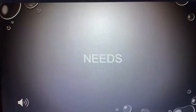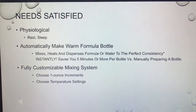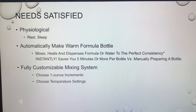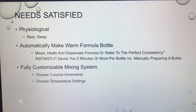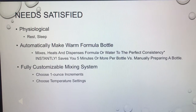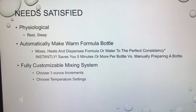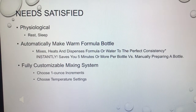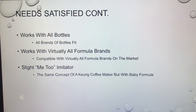Let's get into the needs this product meets. Some of the main needs this product satisfies are physiological needs — rest and sleep. Being able to make a warm formula bottle at the push of a button in the middle of the night with a crying baby is a total game-changer. This thing is extremely consistent with its one-ounce increments and temperature settings — safe and easy to use.